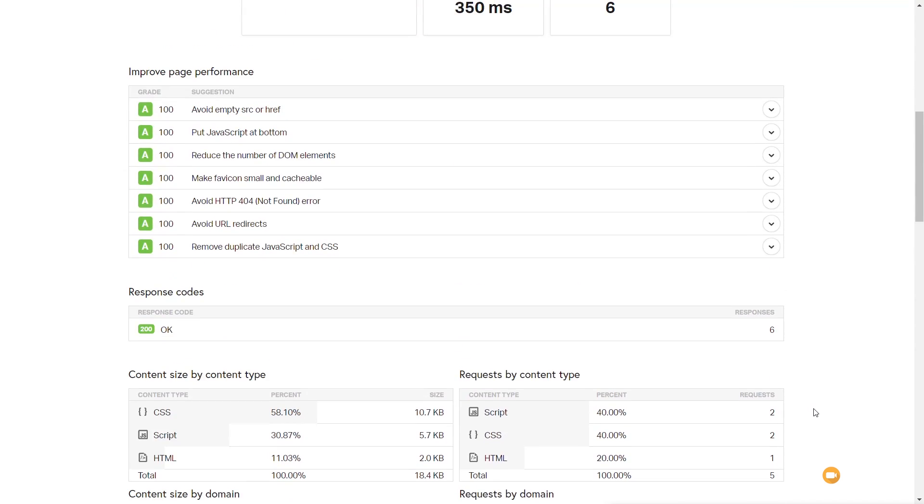I'm going to run that test two more times to get a mean average and see if there are any differences, then we'll take a look at GT Metrics and see what results that gives us.